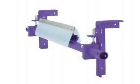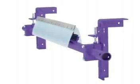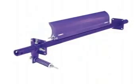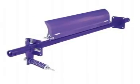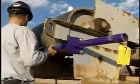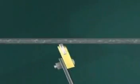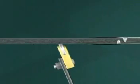Flexco also offers a full line of belt cleaning products, including primary and secondary cleaners for mining, aggregate, bulk material handling, and more. These cleaners are designed to work with our fasteners. Together, they help ensure that more of your load reaches its destination.